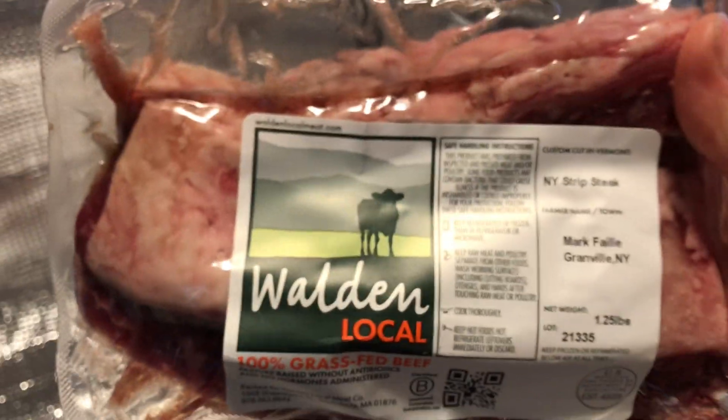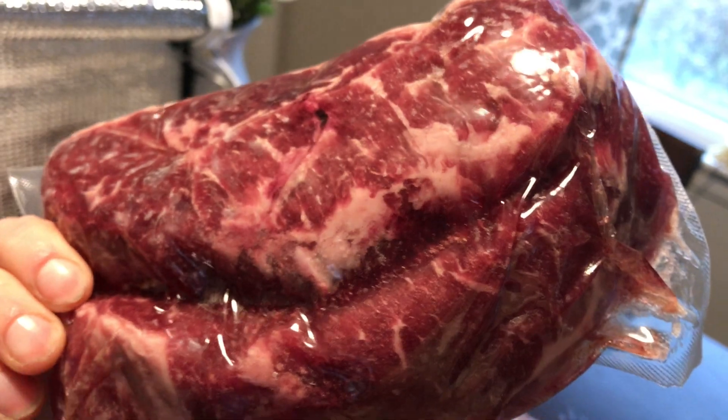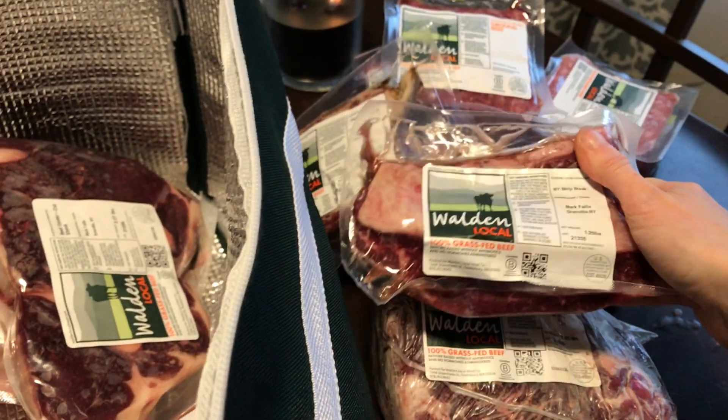After that we have a New York strip steak. I'll put that in a cast iron skillet with some butter, salt, and pepper. Pair that with some fries and green beans and you have a meal.